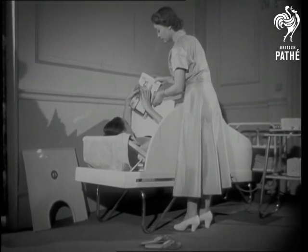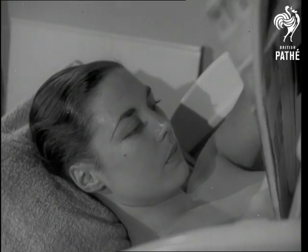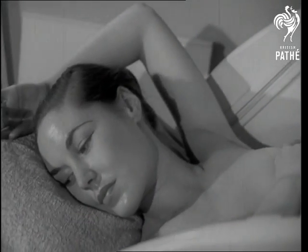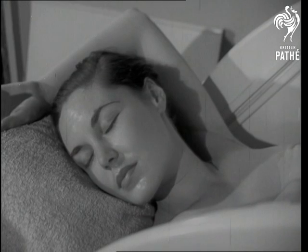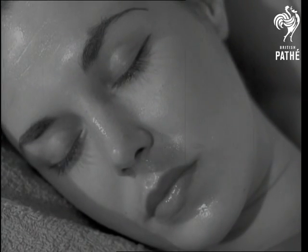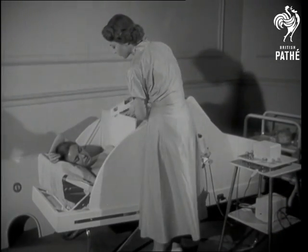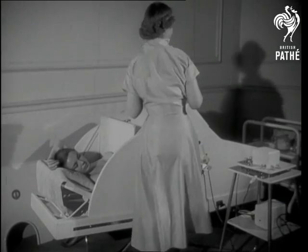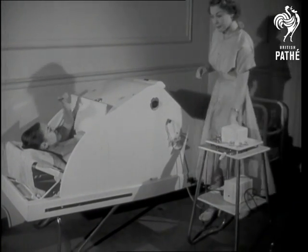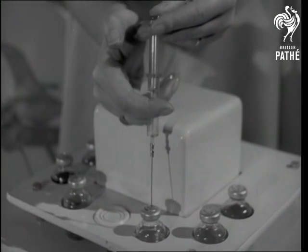If she feels energetic enough, Madame can study the latest fashion magazines, but it's really so much more pleasant just to relax. Till now, this dry heat bath has been in use only at Continental Spas and exclusive Paris salons. Today it is a regular part of the service at a new beauty clinic in London's West End.